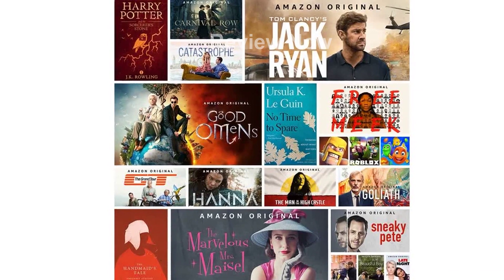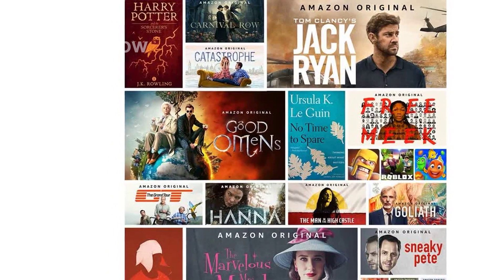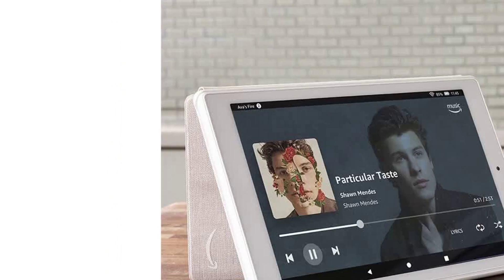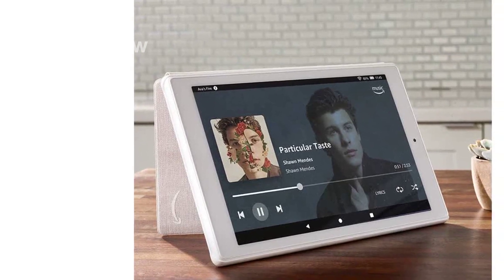Stay connected hands-free with Alexa, as this tablet comes with an on-off toggle for easy access. Capture moments with the 2MP front and rear-facing cameras, capable of recording 720p HD videos.